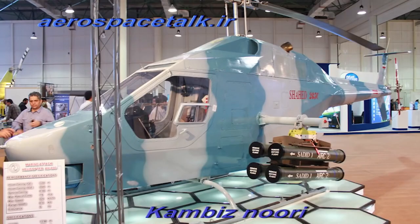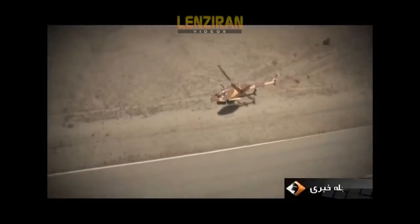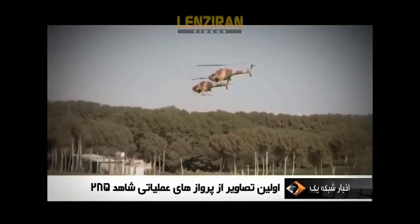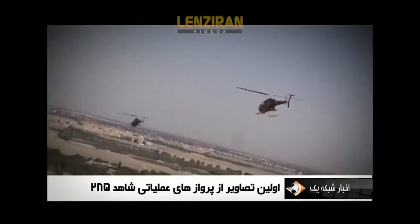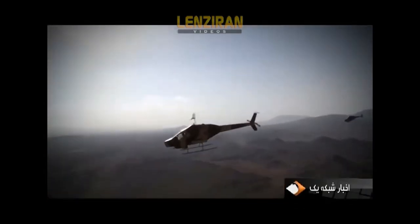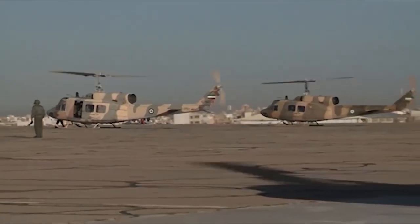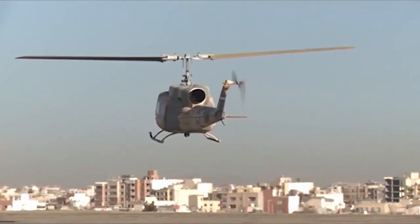According to official Iranian data, the Shahid 285 may indeed look like an effective light attack helicopter. However, this helicopter is a clone of a 50-year-old civilian helicopter. It has no radar, no avionic systems, and in addition, it has a fixed machine gun. These features are insufficient for a helicopter by today's military standards.